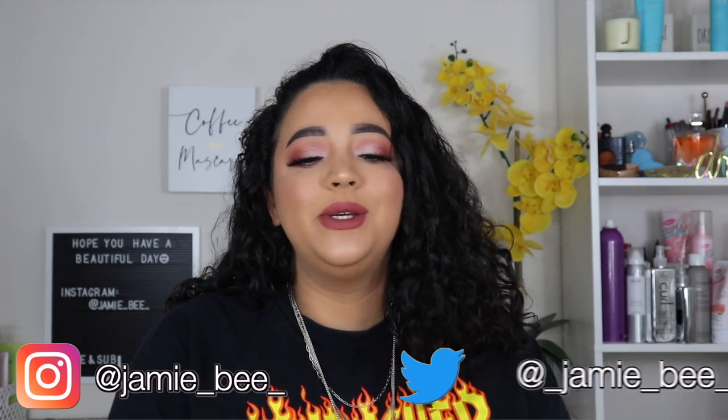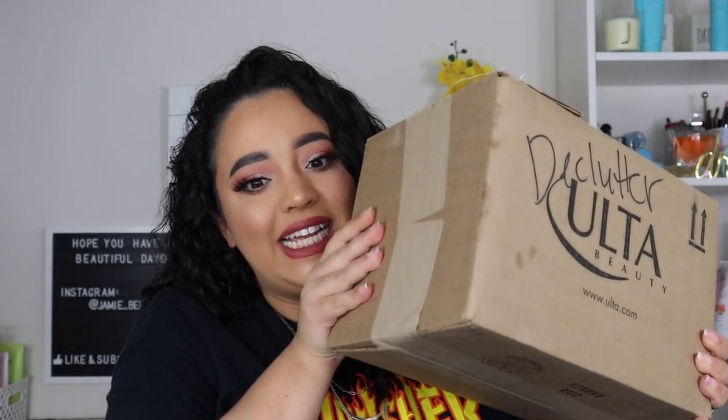In today's video, I am going to be doing another declutter. I have been doing a lot of cleaning out and decluttering, trying to get ready because in a month or two I will be having a whole new background. I want to get all the old stuff out — things that I don't use — so I can get it nice and cleaned up for new stuff that I love. If you're excited to see what's in my box of declutter, keep on watching.